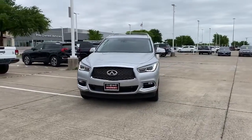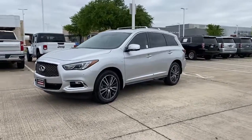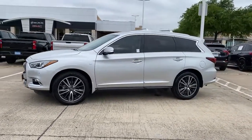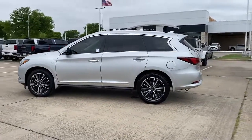Hop into the 2019 Infiniti QX60. This vehicle is an outstanding buy with fewer than 40,000 miles on the odometer. Here's a premium SUV that was designed with your family's comfort in mind.